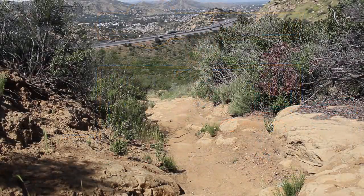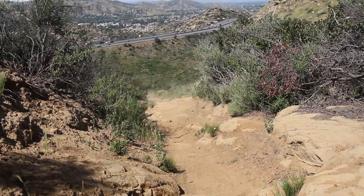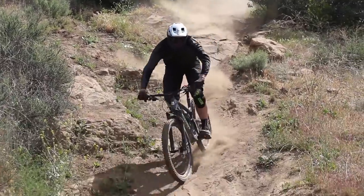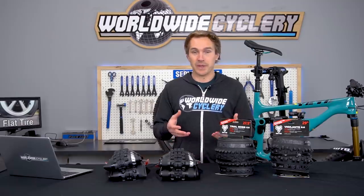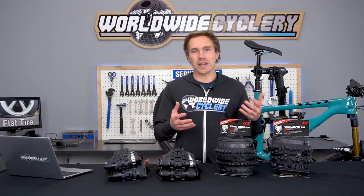Depending on where you ride, the style of riding that you do, and how heavy you are can really affect how often you destroy tires or don't. A lot of people in the enduro race world were having a lot of issues with flat tires, so a lot of the brands tried to combat that by coming out with heavier tires that had an overall thicker and stronger casing. That, of course, is at quite the sacrifice of weight.